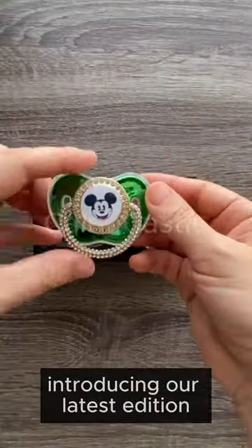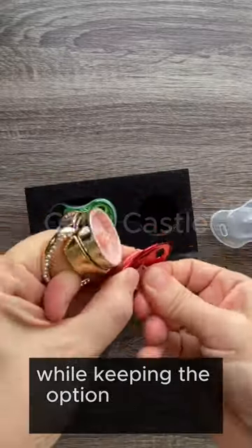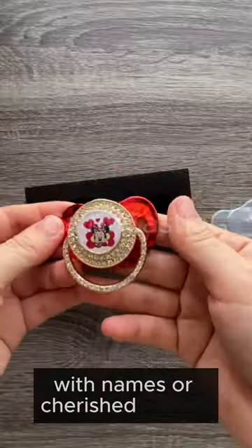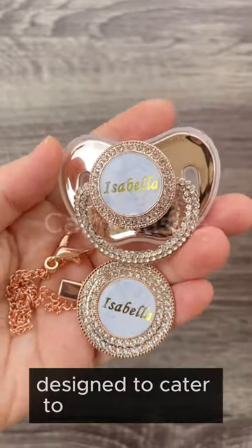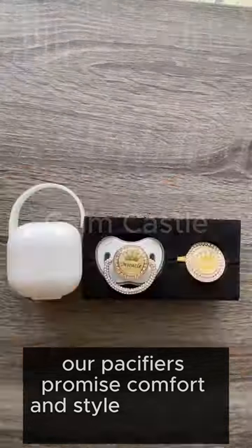Introducing our latest addition: adorable animal-themed designs, while keeping the option open for personalization with names or cherished photos. Designed to cater to all age groups, our pacifiers promise comfort and style for every baby.